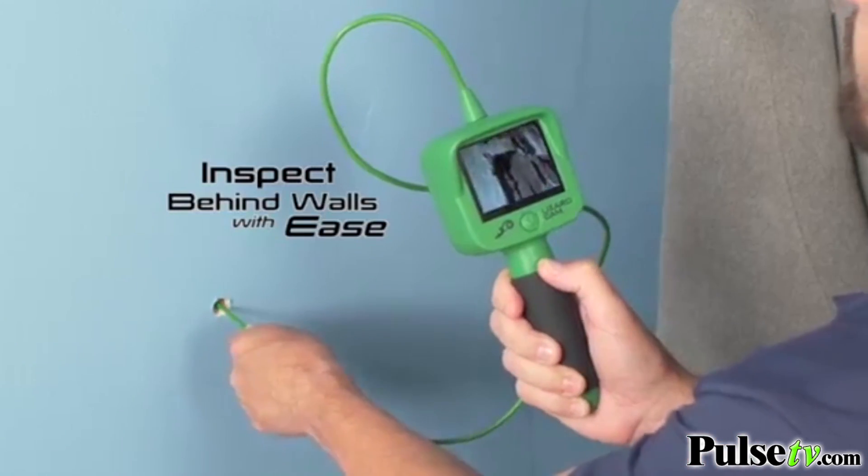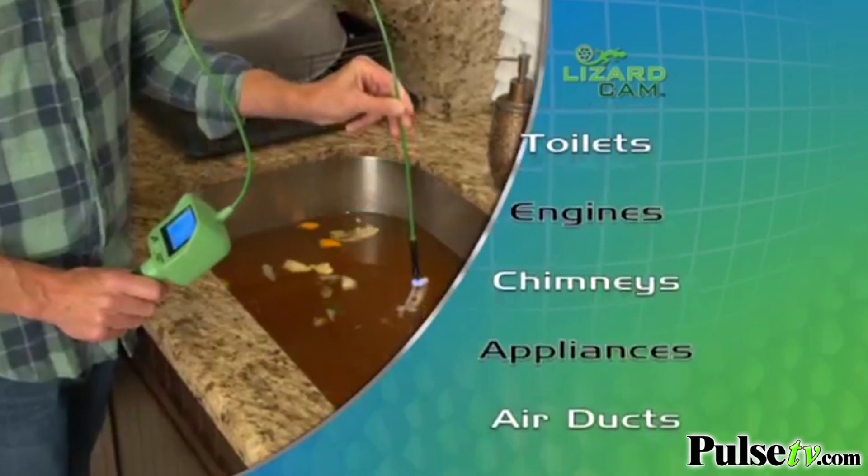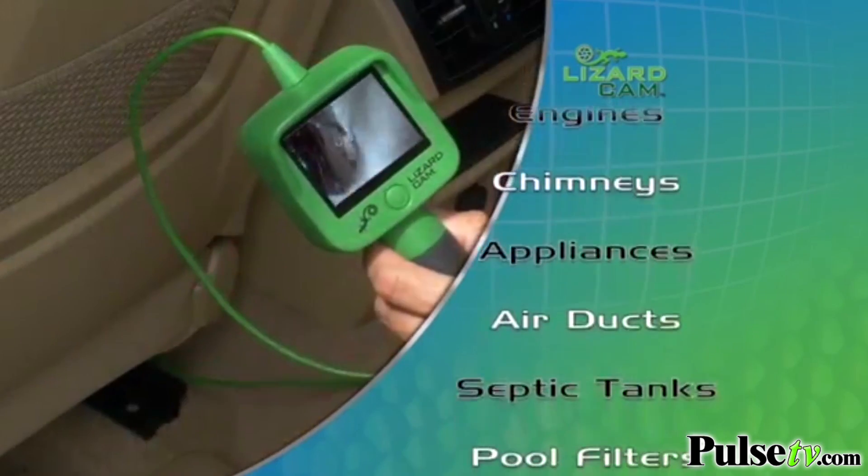So you can search for termite damage, inspect the fireplace, or find where those bugs are coming from once and for all. Lizard Cam performs hundreds of different jobs and pays for itself the first time you use it.